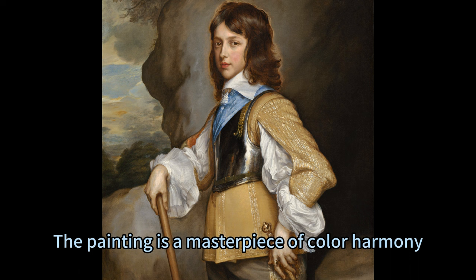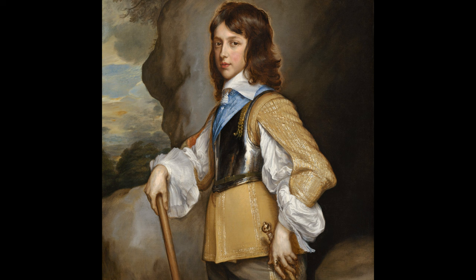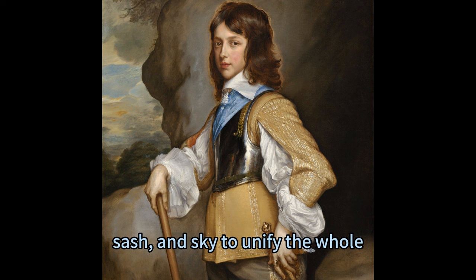The painting is a masterpiece of color harmony. Hanneman concentrated the two major colors in two distinct areas: a warm yellow for Henry's doublet and pants, and a cool gray for the background. He then used the intensity of the white and blue for Henry's collar, sleeves, sash, and sky to unify the whole.